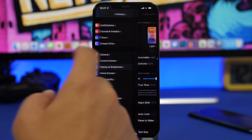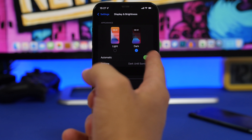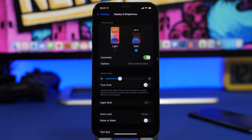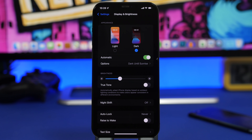Finally, go to Display & Brightness and make sure Dark Mode is set to Automatic. This isn't just about looks — it actually saves a significant amount of battery on devices with OLED displays. On OLED screens, black pixels are turned off entirely, so the iPhone consumes much less battery in dark mode. Always keep the Light/Dark automatic setting enabled under Display & Brightness.